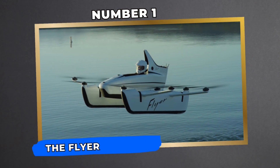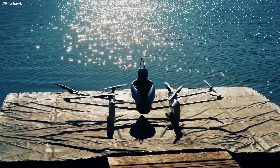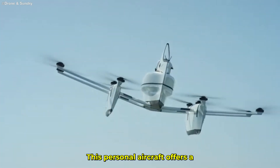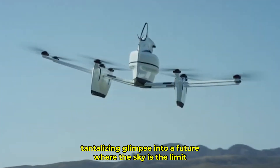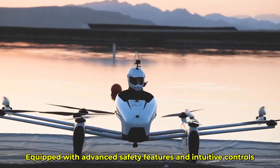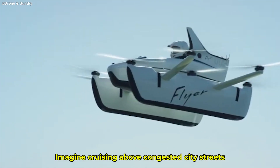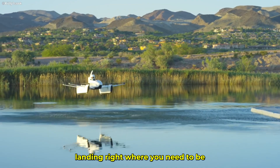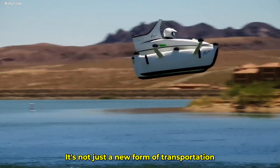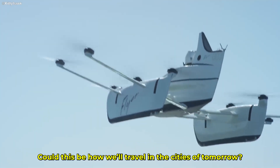Number 1: The Flyer — Personal Aircraft for Everyday Use. We have the Flyer, designed for those who dream of bypassing ground traffic altogether. This personal aircraft offers a tantalizing glimpse into a future where the sky is the limit. Equipped with advanced safety features and intuitive controls, it's accessible even to novice pilots. Imagine cruising above congested city streets, landing right where you need to be, all while avoiding traffic jams. It's not just a new form of transportation — it's a new level of freedom.